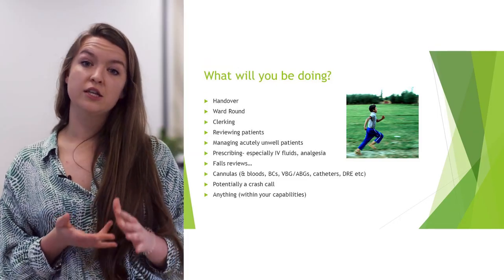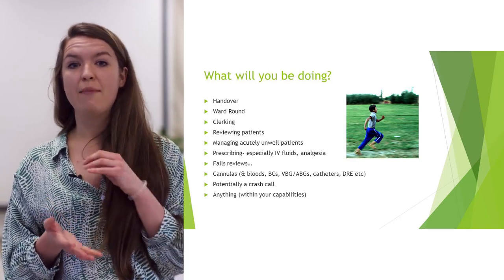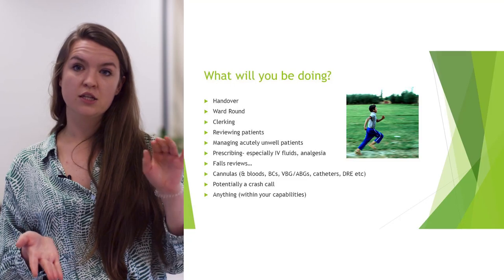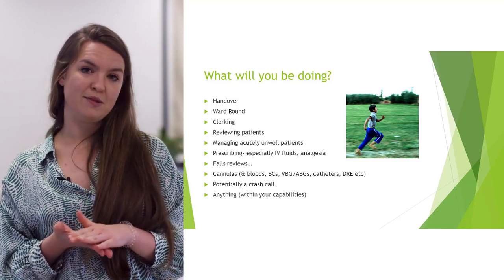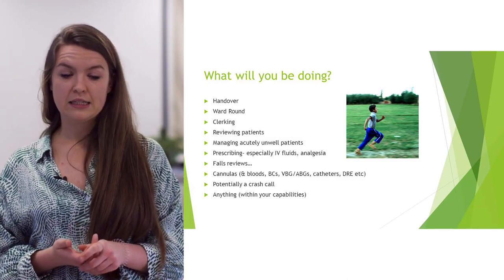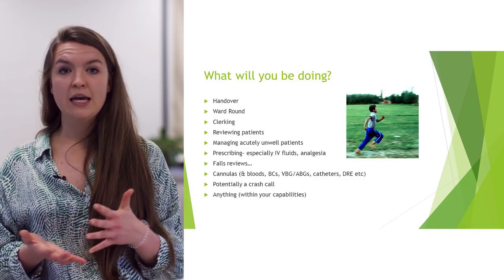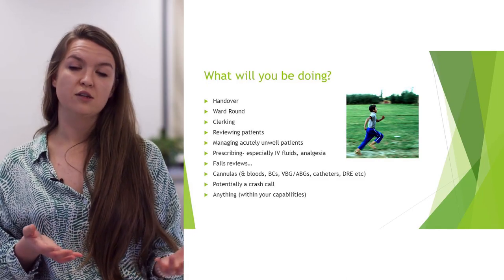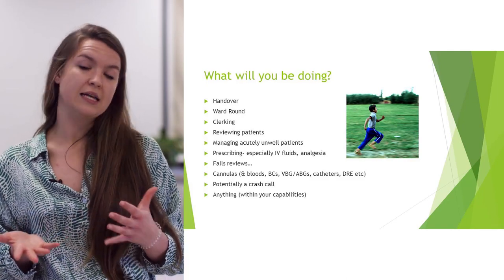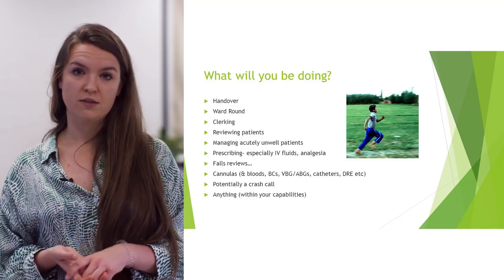There'll be lots of clinical skills to do — this is a great time to get things signed off. Remember if you're busy, clinical support workers are available and nurses can call them too. You'll be assessing patients and may be clerking new ones, and there'll be ward reviews to do. If you're interested in theatre, ask if you can go in if it's quiet. If your reg is carrying the trauma bleep, ask to go along — it's a great learning experience. You're here to learn, so make the most of it.